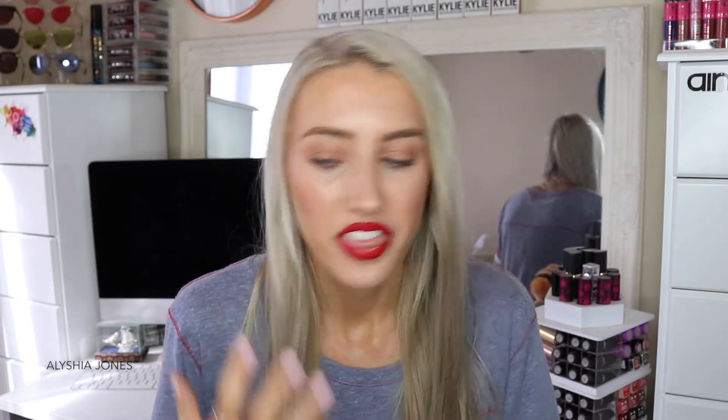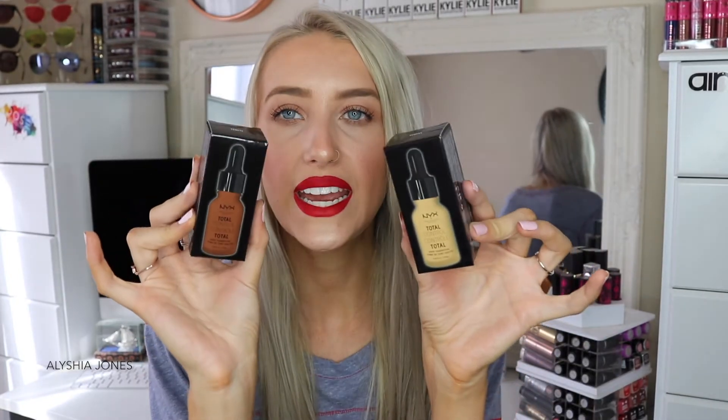Everything else is from NYX Cosmetics. Last year there were so many things in the box, and because I go to NYX events and get send-outs I already have a lot of these products. First we've got the NYX Total Control Drop Foundations — I absolutely love these, they're full coverage. We've got really light shades which is handy if you want to go super light or if you're really pale, plus several other shades.